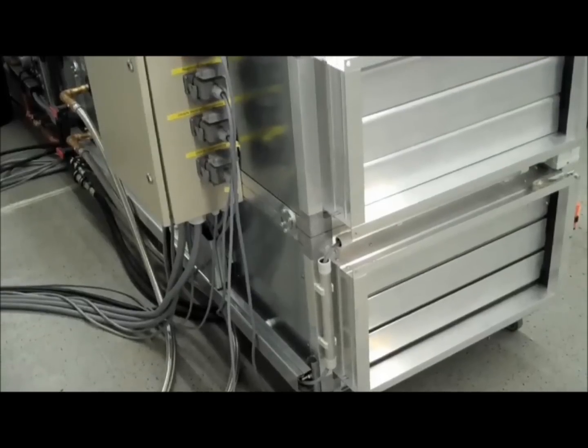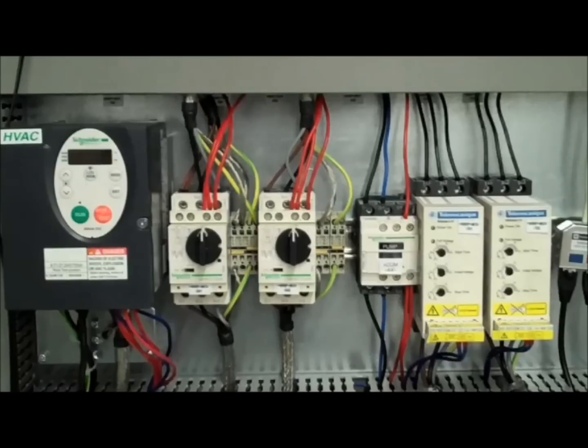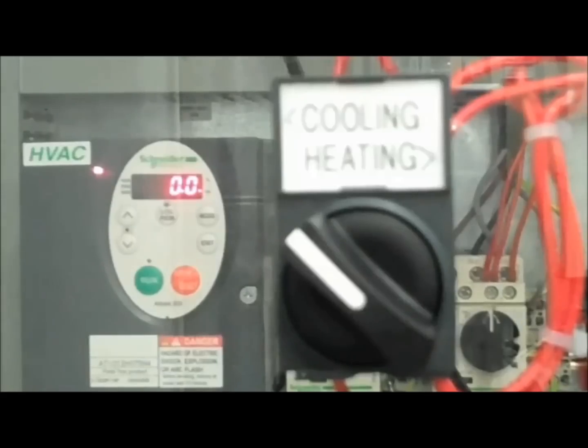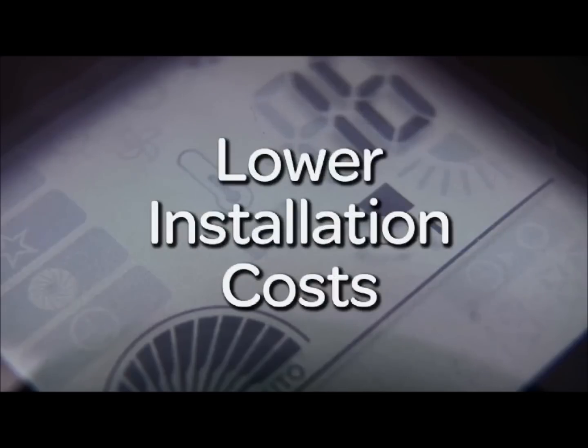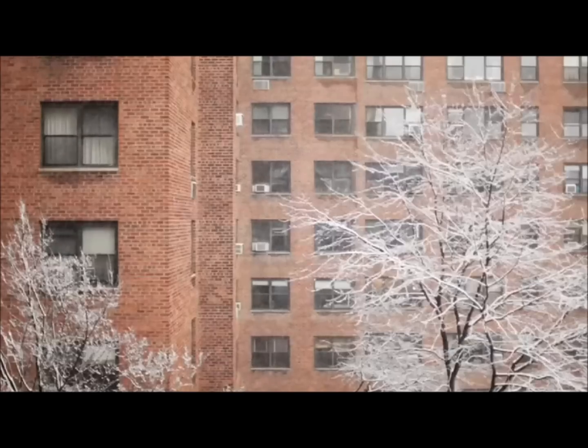By eliminating the need for throttling valves, dampers or inlet guide vanes used to control the flow of fluids, the Altivar 212 offers lower installation costs and maximizes building occupant comfort through accurate flow control.